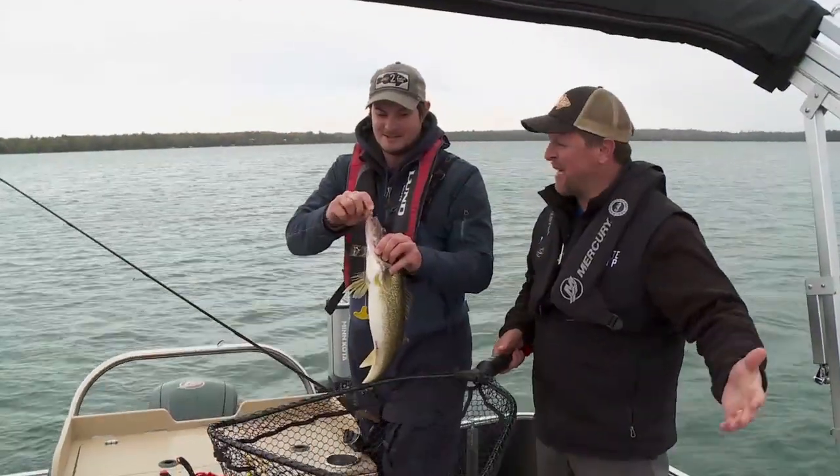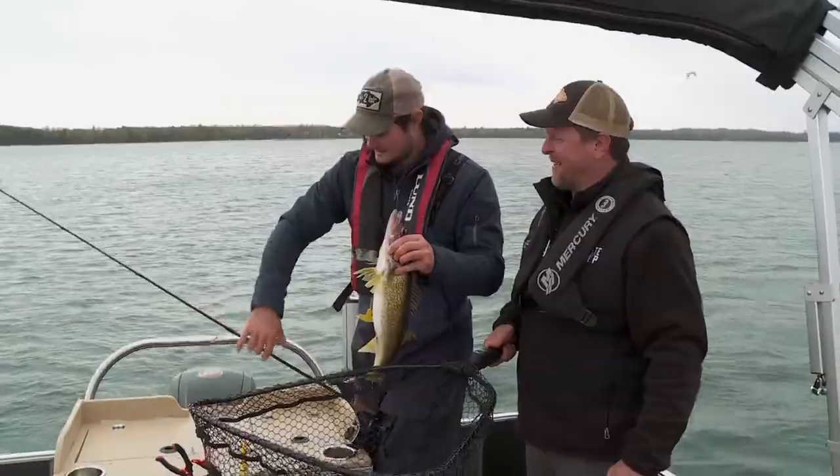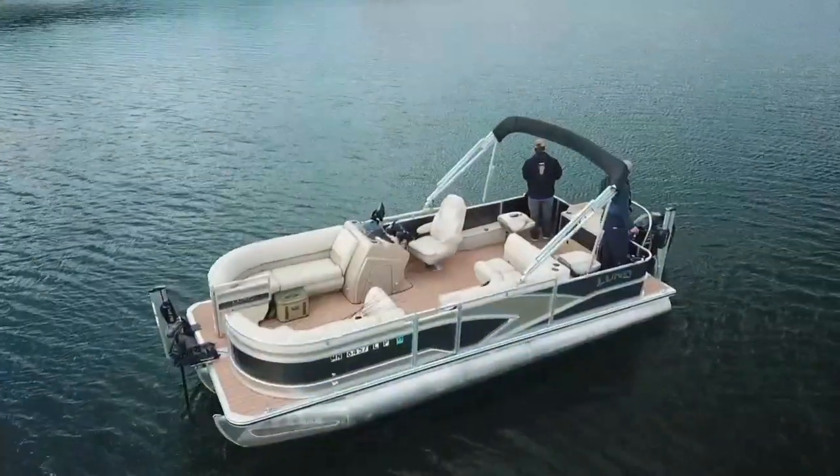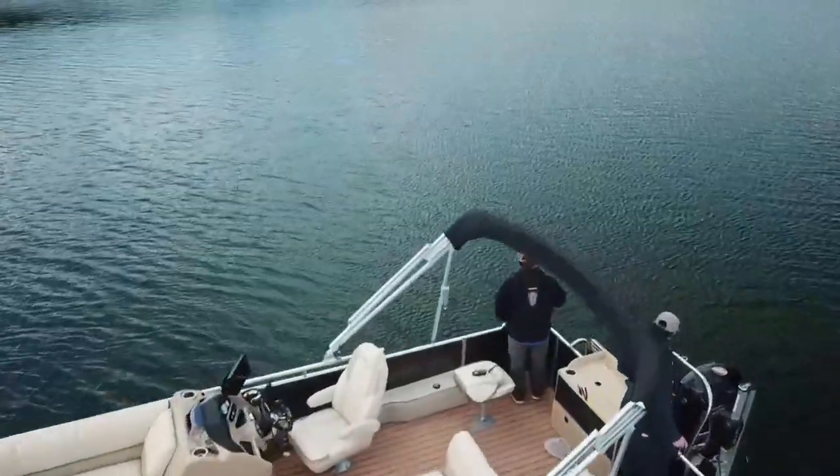We've caught a few bass, we've caught some nice walleye, and I think we were able to show you that pontoons are a really functional fishing boat. We had a good day.